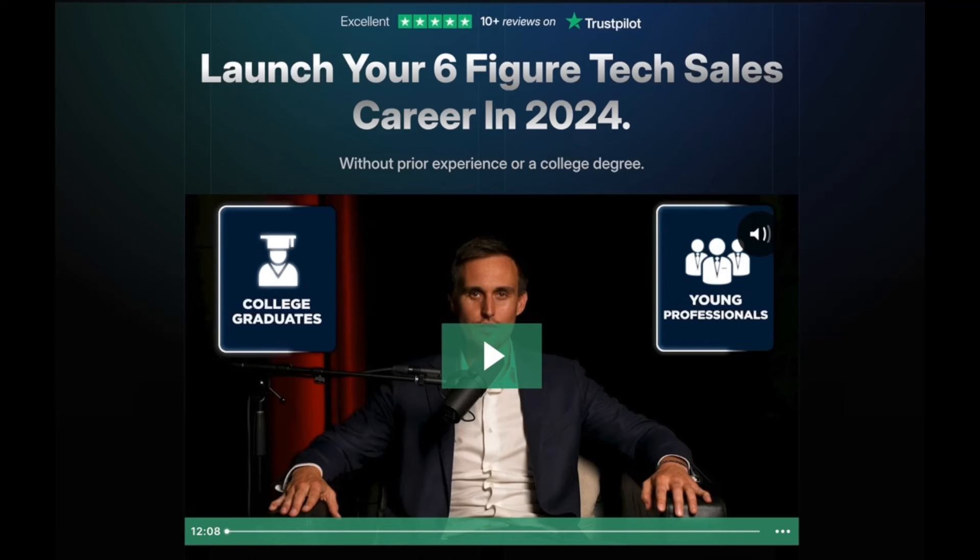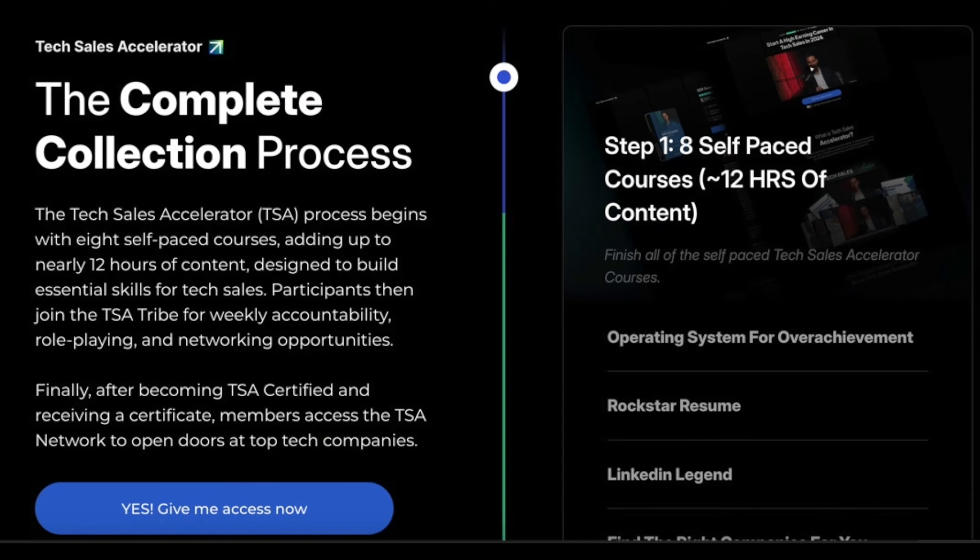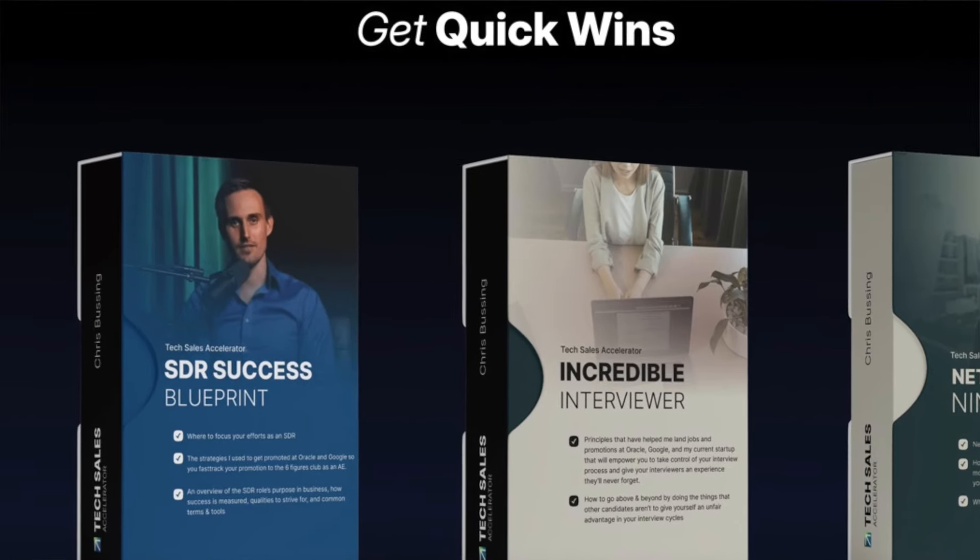If you enjoy this video and get value, make sure to like and share it. Subscribe to the channel and check out Tech Sales Accelerator, a collection of eight courses designed to help you break into tech sales as an SDR and fast-track your promotion to account executive. Within that course collection you'll find the SDR Success Blueprint, covering cold email principles with real-world examples from my days at Google Cloud and my current startup.